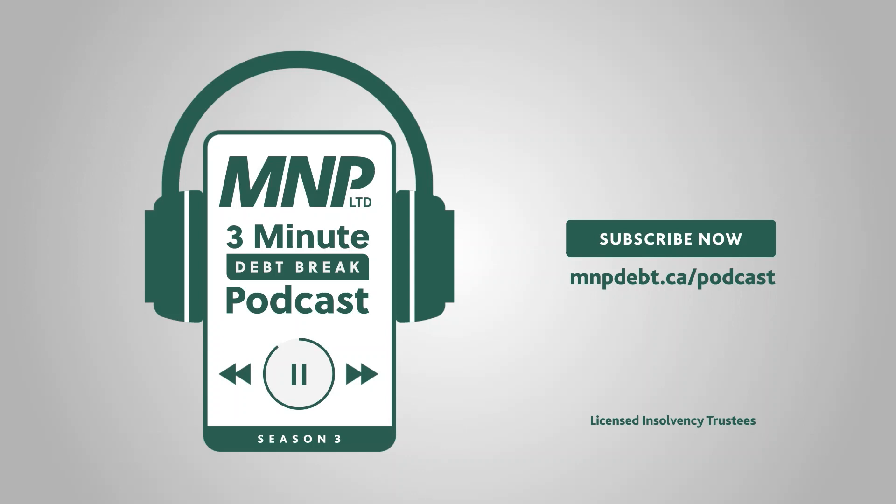This has been the MNP 3-Minute Debt Break. Reach out to MNP today and schedule a free confidential consultation to find out how you can eliminate your debt for good. Contact MNP Debt to begin a financial fresh start right now.